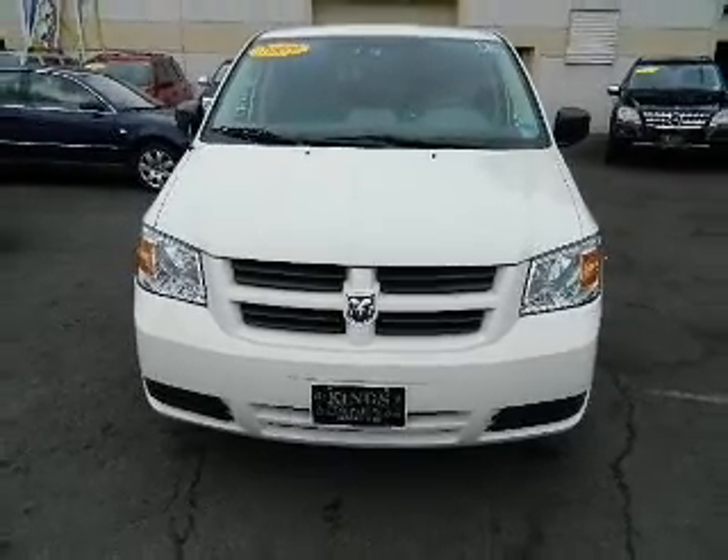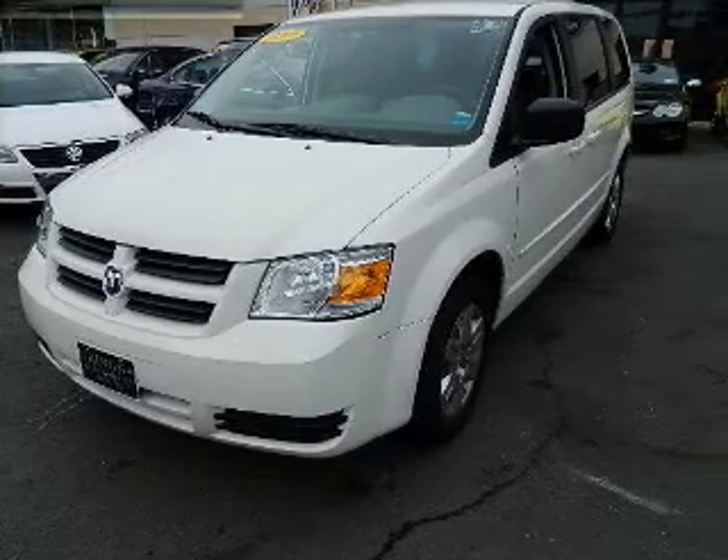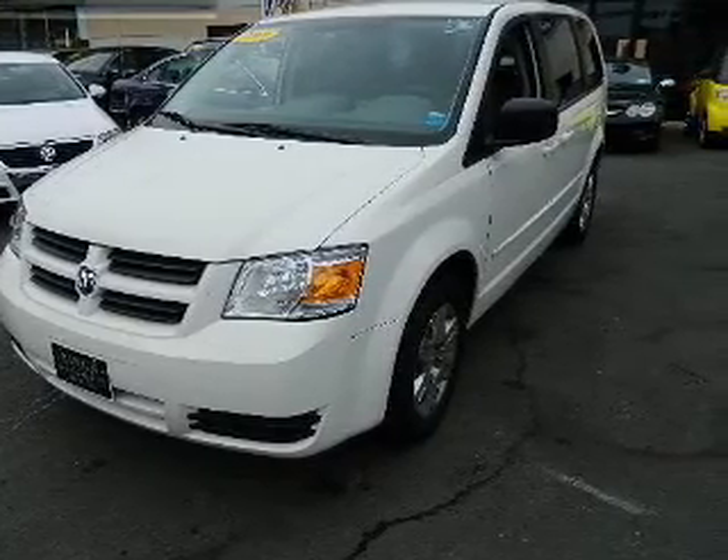The powertrain includes front-wheel drive with a reliable six-cylinder engine connected to a smooth-shifting automatic transmission. Stand out from the crowd with premium wheels.